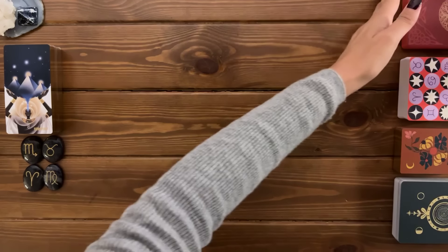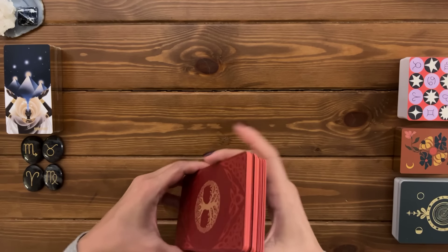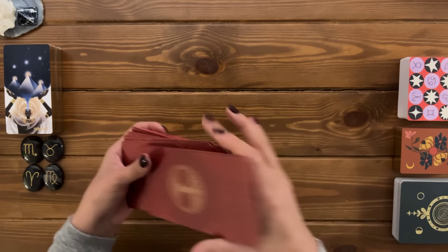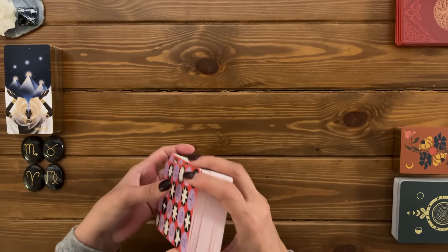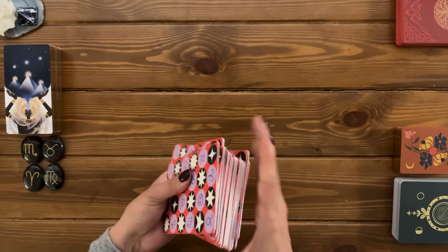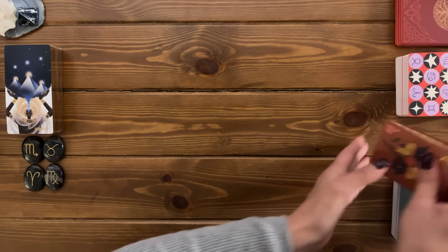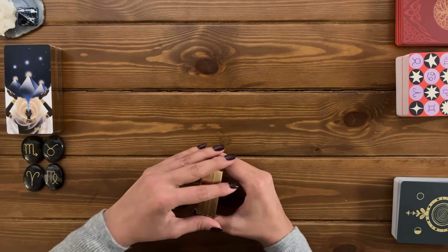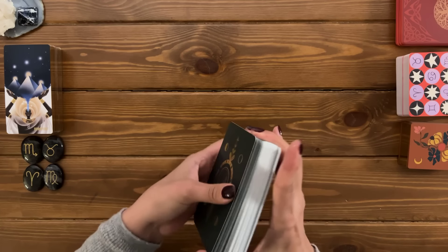Hi pile number one, welcome to your reading. Today we're taking a look at two clear messages that are meant to reach you right now. We'll take a look at the first message and then on the next row the second clear message. Your crystal is the beautiful sodalite in the shape of a pyramid. The signs for this pile are Scorpio, Taurus, Aries, and Virgo. If these are not your zodiac signs, please don't worry — it is a general reading and some details may resonate while others may not.